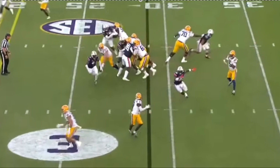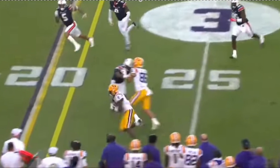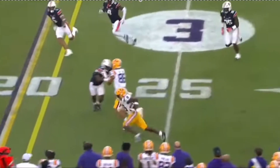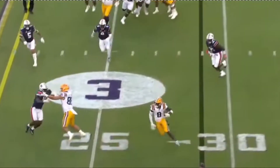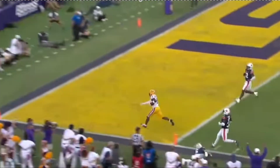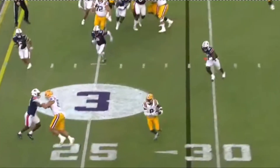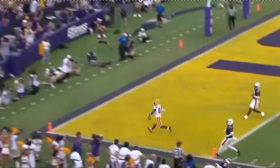A lot of receivers' momentum would carry them to the bottom of the numbers and they'd be on the sideline with no room to make a move. Nabors gets vertical right now — this is like the gauntlet drill at the combine. Catch the ball and go. He gets a good block from Taylor, but watch him pull away from the Auburn defenders. One's a defensive end, one's a safety, and they both have angles — Nabors just blows those angles up. That's 4.3 speed in a nutshell, and Nabors is in the end zone.